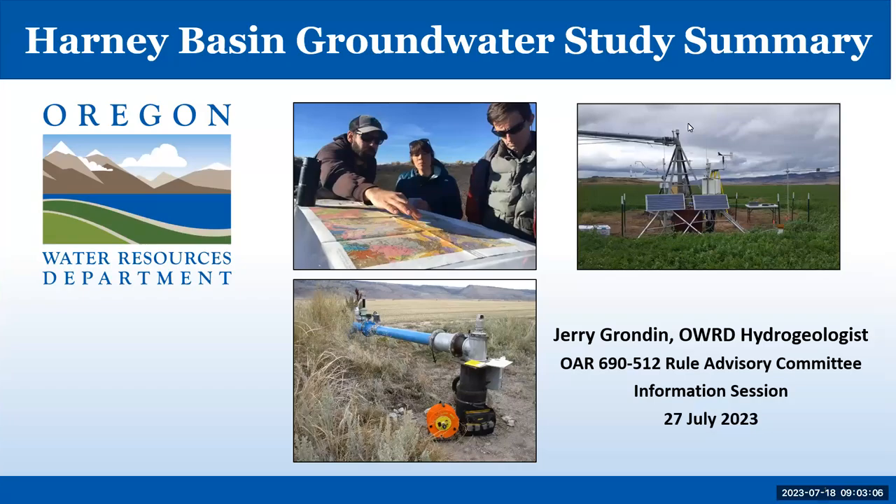Hi, my name is Jerry Grondon, and I'm a hydrogeologist in the groundwater section of the Oregon Water Resources Department. Thank you for the opportunity to present a summary of the USGS WRD groundwater study in this recording. This is going to be a long presentation for the sake of completeness, but we're actually just skimming the surface of most of these topics, so please bear with us.